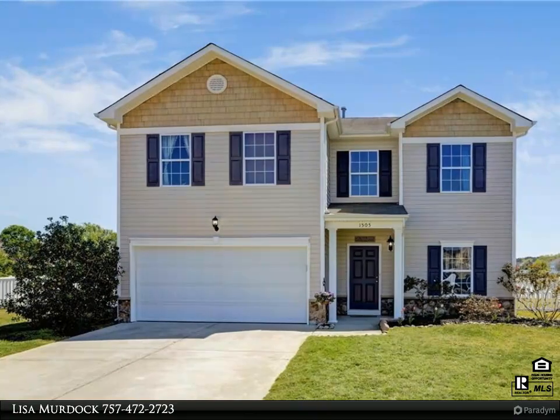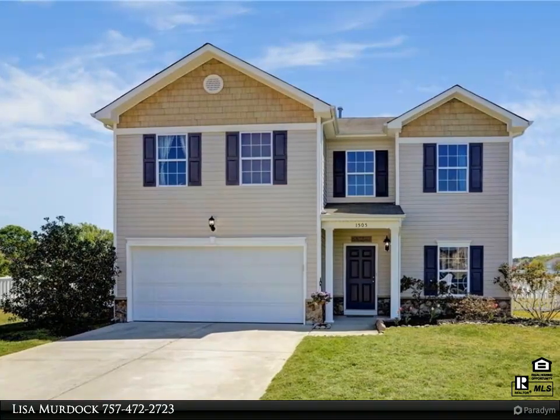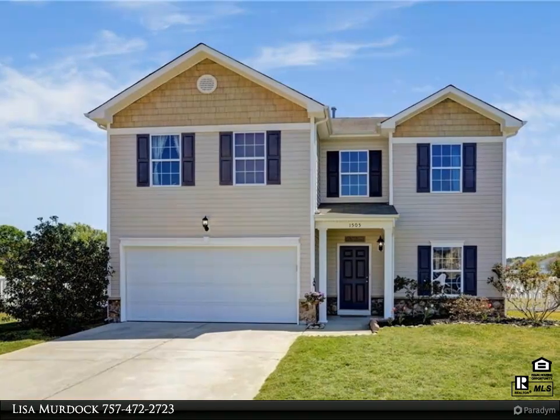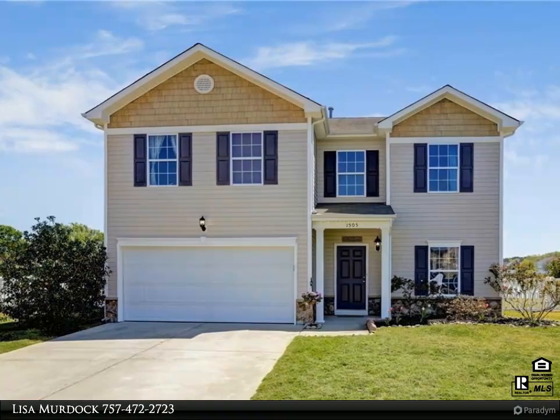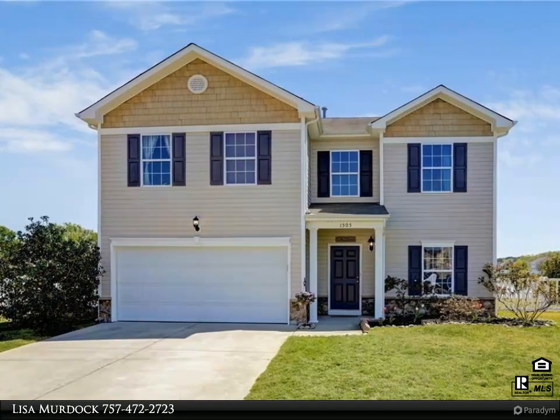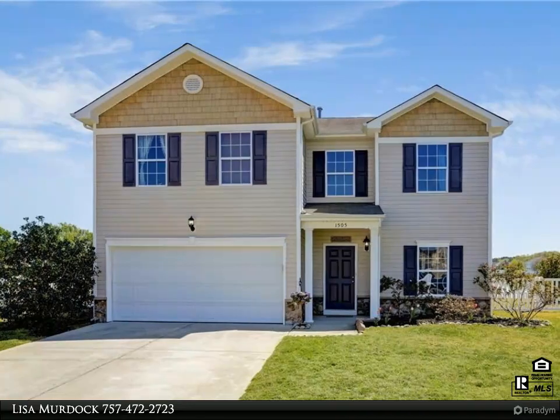This Berkshire Hathaway Home Services Town Realty property video is presented by Lisa Murdoch. Amazing water view with pond access from this stately four-bedroom, 2.5-bath, 3,000-plus square foot home in move-in condition, featuring a sunny updated kitchen.